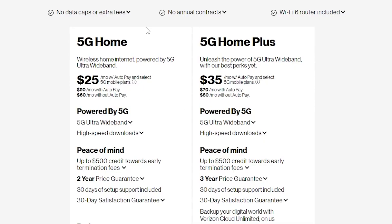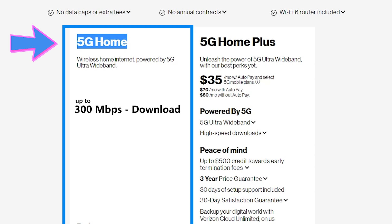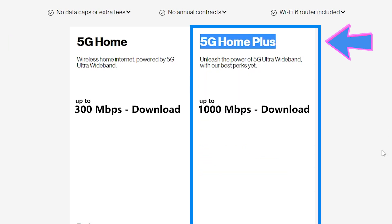Unfortunately, there's no information about the bandwidth or speed of each plan on the website, so I had to call them. I was told I should expect up to 300 megabits per second download speed for the 5G Home, and up to 1000 megabits per second for the 5G Home Plus. But when you dig a little bit deeper, you realize it is more complicated than that.